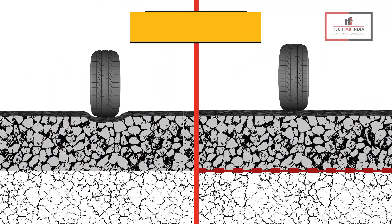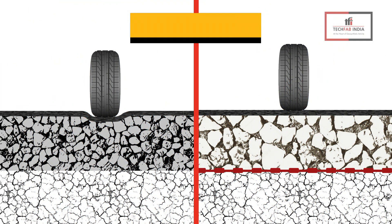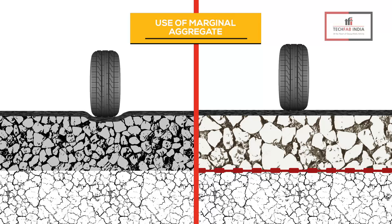B: For the same thickness as conventional pavement, the introduction of PP biaxial geogrids enhances the life of pavement, thereby increasing the maintenance period in fatigue and rutting. C: The use of TecGrid PP biaxial geogrids allows the smart application of marginal aggregates in the base layers, resulting in the improvement of properties like strength.